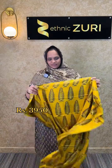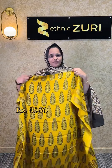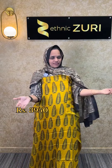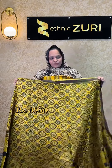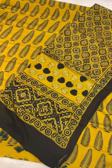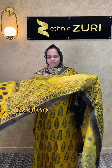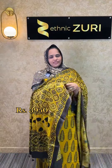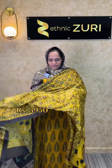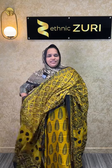The top fabric is 2.5m to 2.6m. The base is yellow and green — this is the top fabric. The price is ₹3,950.